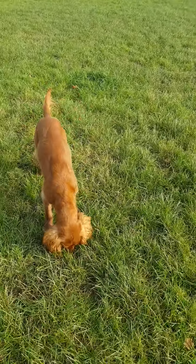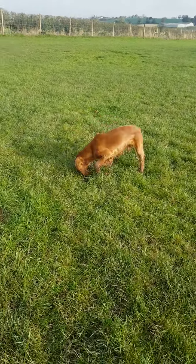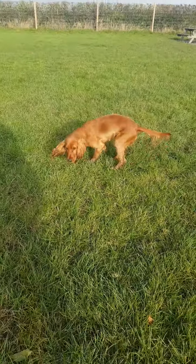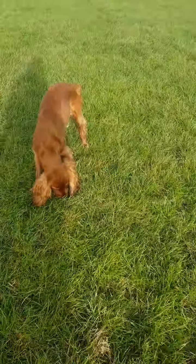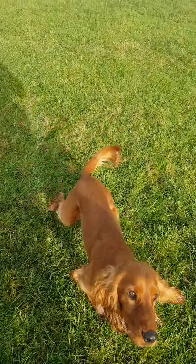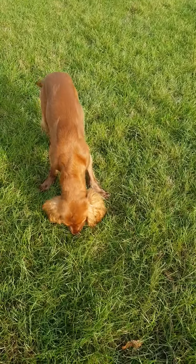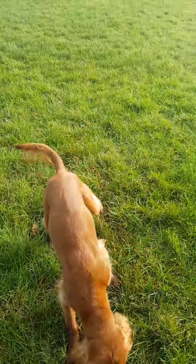What we're going to do today is help Colt choose another behaviour that gives him the same access, the same reinforcer he wants. Colt wants access to attention when he jumps up, so we don't want to take that reinforcer away. He can still get access to me, but I'd like him to choose a different behaviour — one that's not going to hurt me or frighten anybody else.